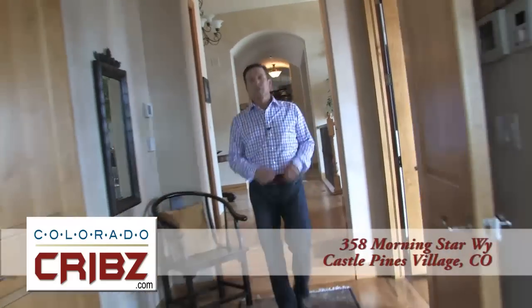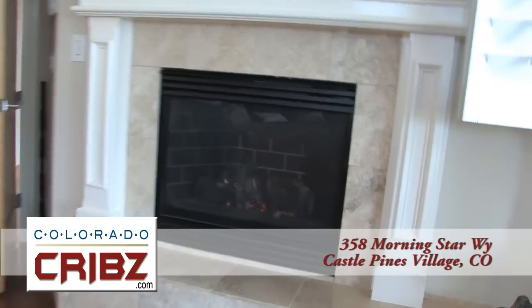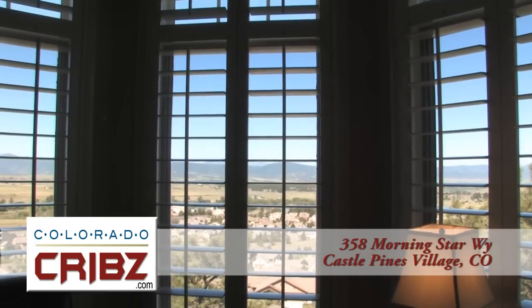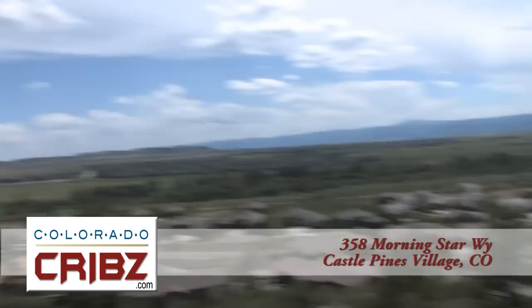And after a long day by the pool, retreat to this luxurious master suite complete with travertine fireplace to keep you warm on those long winter nights. With views like these from this tranquil sitting area, there's only one word left. And just like any high-end resort suite, you have your own private master deck.